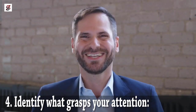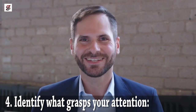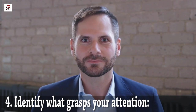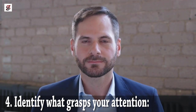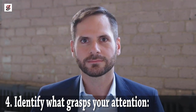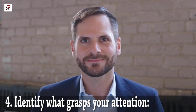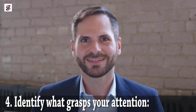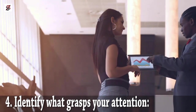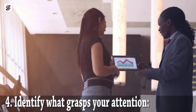Identify what grabs your attention. Things that can get your full attention can also be your talent. Countless studies have shown that the human mind has a short attention span. Hence, whatever you put your full concentration into is most likely a talent. Being fully concentrated reveals that you enjoy doing that thing and it makes you happy. The things that make you happy can also show your abilities. So give thought to the things that you love to do.